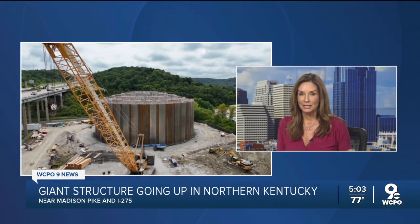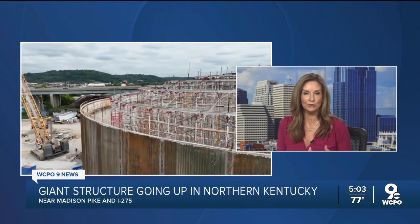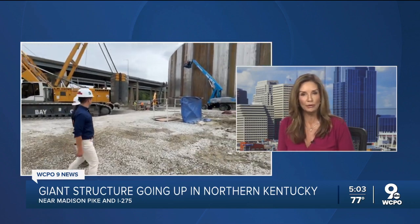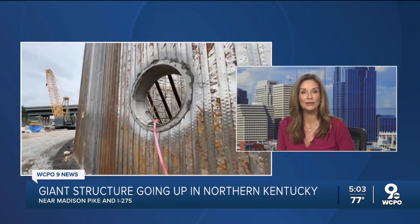Here's a riddle. What's metal, 65 feet tall, and can hold 10.5 million gallons of water? It is this thing. You've probably seen it going up near Madison Pike in Northern Kentucky. And if you're like WCPO 9 News reporter Andrew Rowan, you're probably wondering: what is this thing? So he stopped by the construction site today to find out.